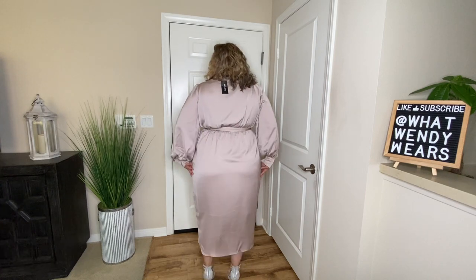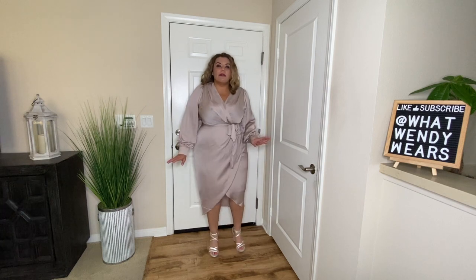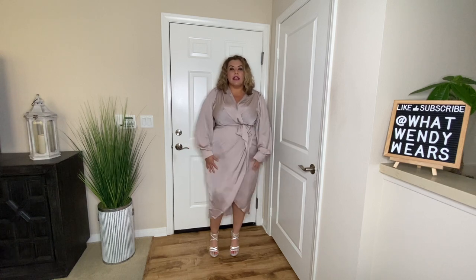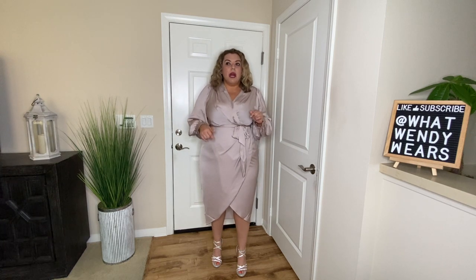I love the fact that it's longer in the back, so when you're sitting down you don't have any issues. In the front, how it crisscrosses — on the inside it is lined, so it is comfortable. For me, I absolutely love this one. Sizing and all the items are going to be listed in the description box.